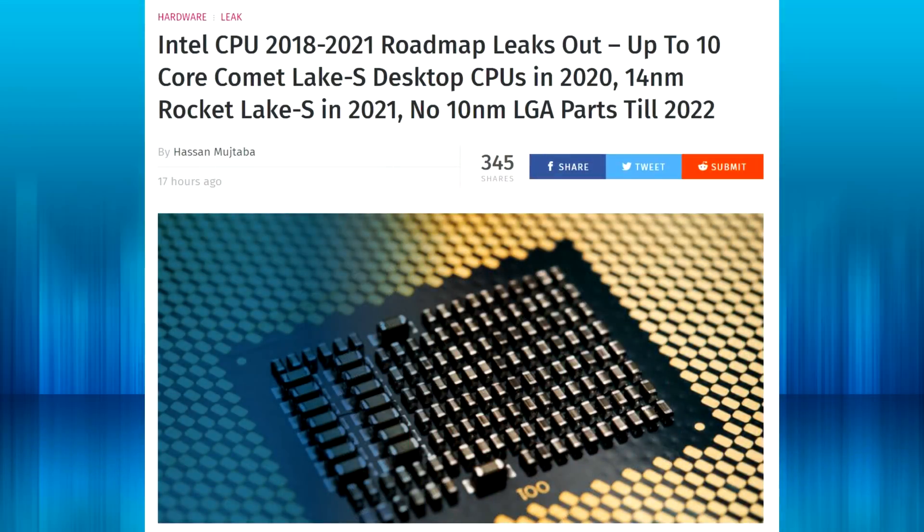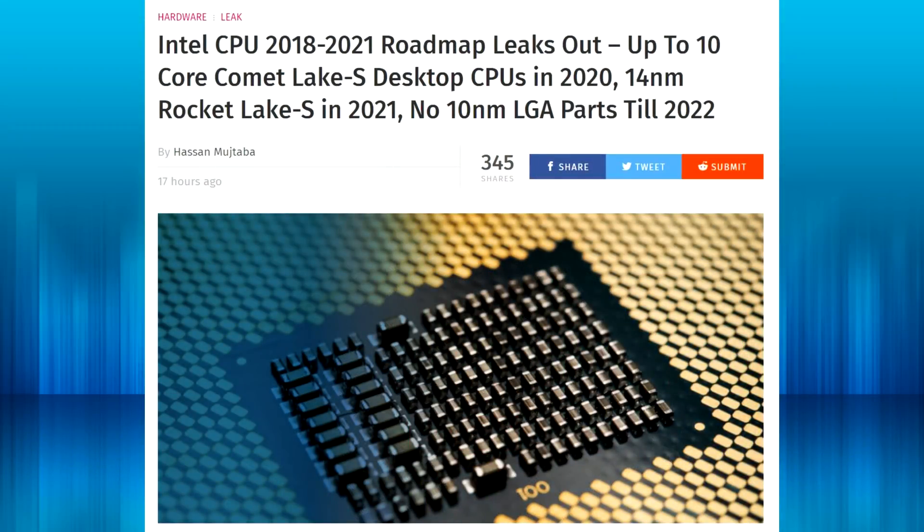It's looking like Intel. I'll just read the title for you guys: "Intel CPU 2018 to 2021 roadmap leaks out — up to 10 core Comet Lake S desktop CPUs in 2020, 14 nanometer Rocket Lake S in 2021, no 10 nanometer LGA parts till 2022."